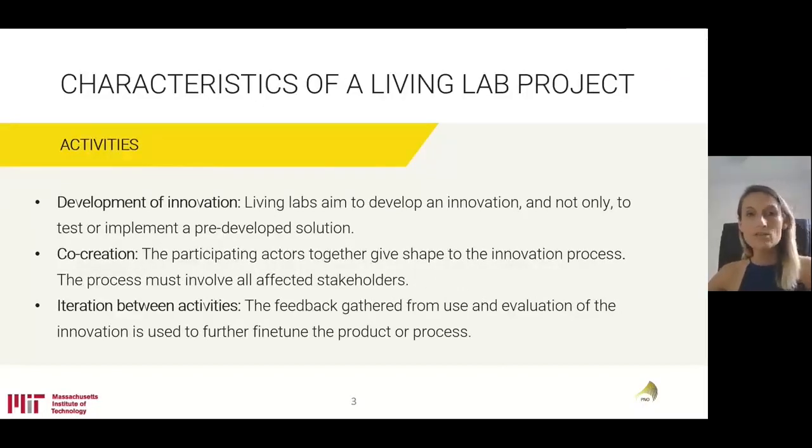In relation to the activities, an innovative living lab should cover all of the phases of the innovation process: research, development, testing, implementation, and commercialization — meaning also the replication. In terms of development and innovation, living labs really aim to develop an innovation and not only to test or implement a pre-developed solution.